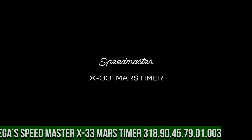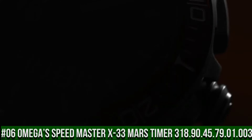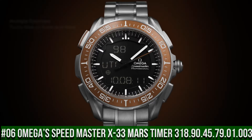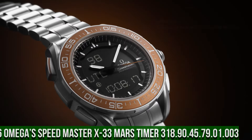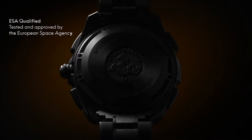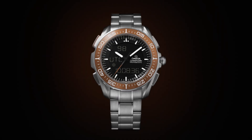Number 6: Omega Speedmaster X33 Mars Timer 318.90.45.79.01.003. This watch is marvelous and very easy to adjust. Bi-directional rotating bezel, chronograph, day and date multifunction watch with digital or combined analog-digital display.